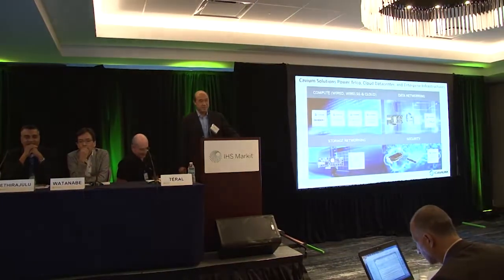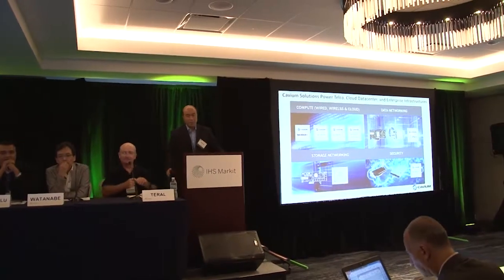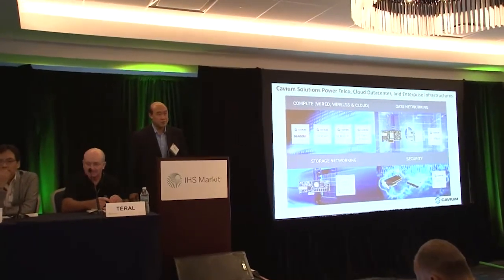Good afternoon everybody. Let me give a brief introduction about myself and my company. I am a solutions architect for Cavium, and my professional training is CPU architecture. Since 2000, I've been working with a lot of our customers who are mostly equipment makers for telecom and networking, so I've seen the system architectures and trends in how people are building high-performance PNFs and VNFs.